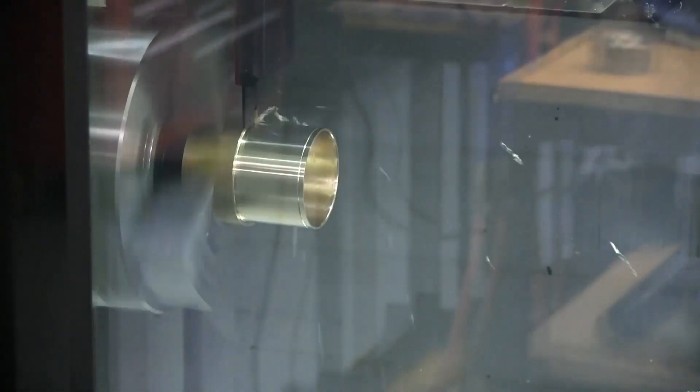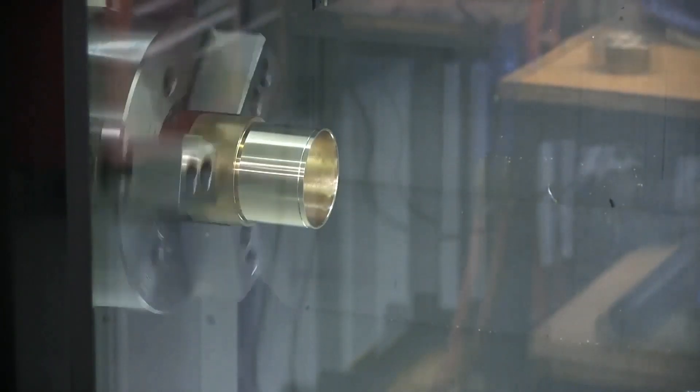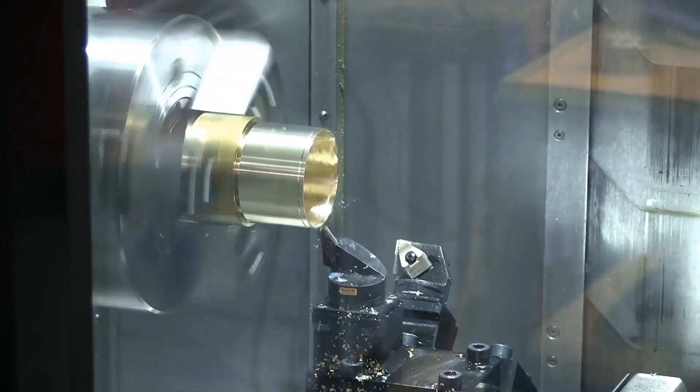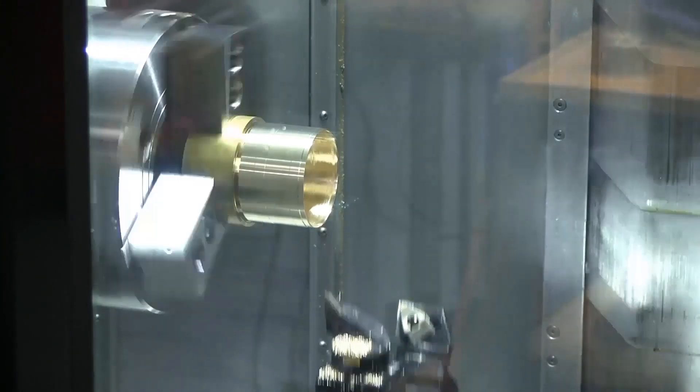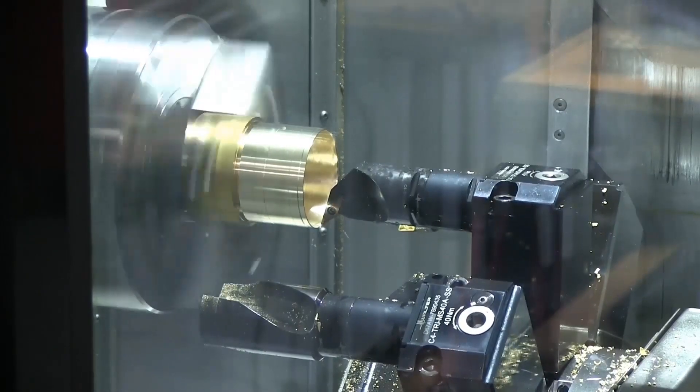The efficiency of this machine equates to more competitive pricing for our customers. Altec continues to invest in the latest technology and equipment the industry has to provide.